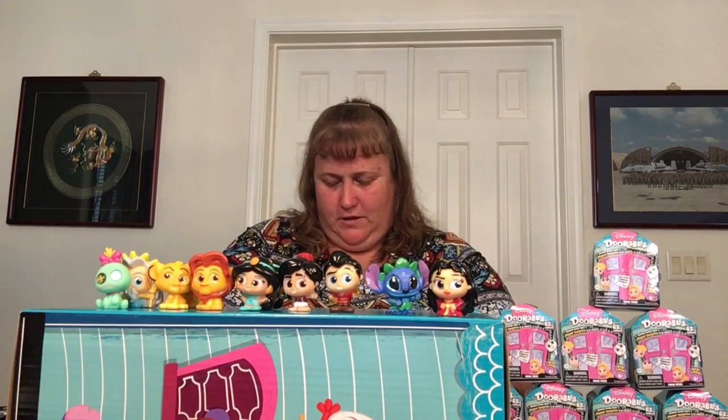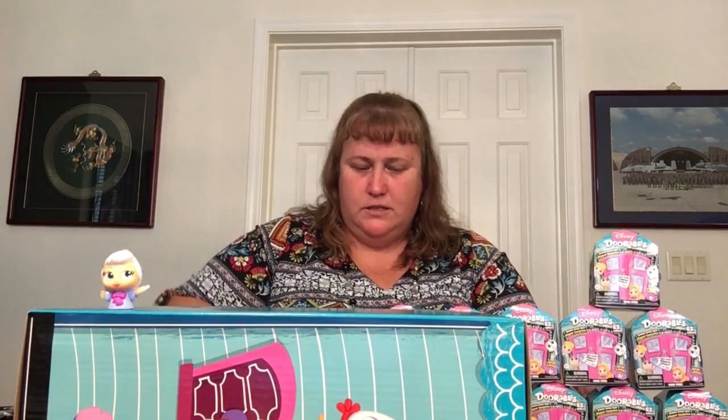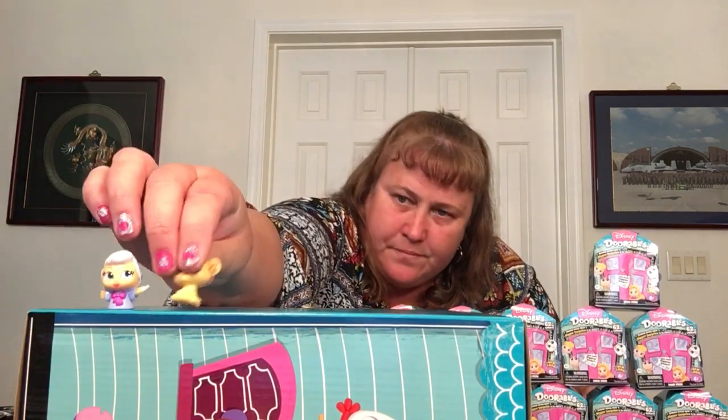We got some new ones — I love getting new ones, it feels like a little kid, like Christmas in the middle of the summer. Our second special edition: Fairy Godmother. And we've got Nala from The Lion King — so we're doing pretty well in Lion King and Cinderella.